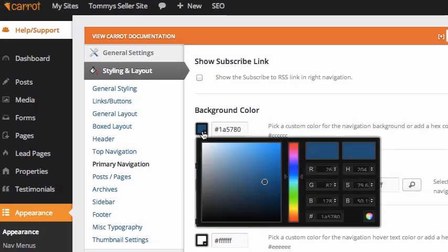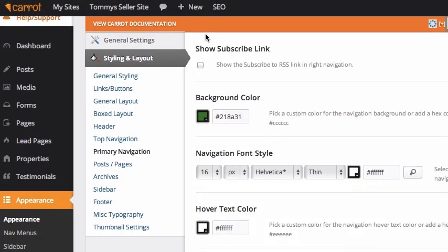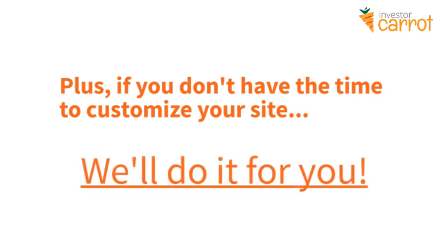You never have to hire that sixty-dollar-an-hour web guy. You can easily change colors, layouts, images, content, calls to action, and a lot more with just clicks of a mouse. Or, for those who would rather focus on what you do best, you can just have our team do it for you for a fraction of the cost, because we know our system so well we can get things done really quickly and effectively.